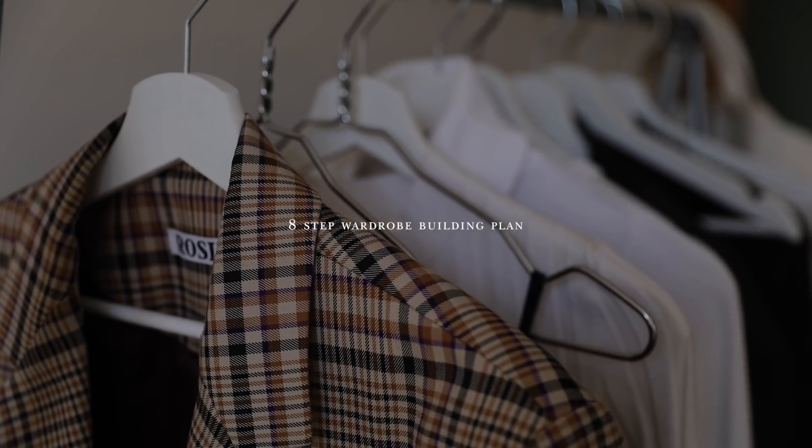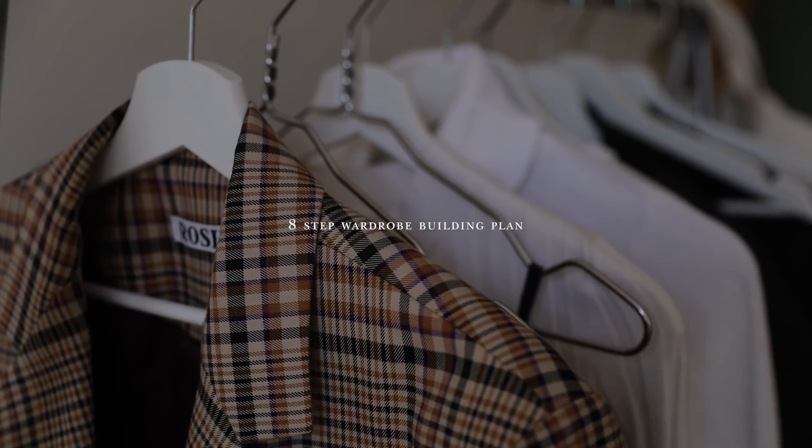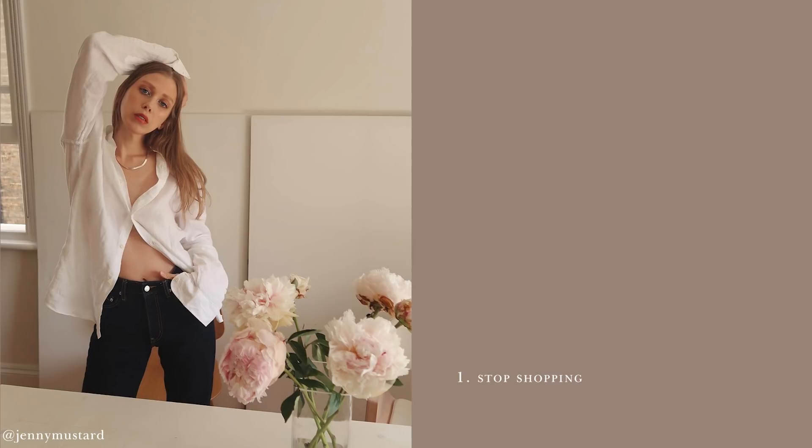If you're dreaming of creating that perfect wardrobe where you're always finding something gorgeous to wear, with pieces that are easy to mix and match and that reflect your personal style, but you want to do it without going completely bankrupt — don't worry, it's totally realistic. We just need to be smart about it. I've got an eight-step wardrobe building plan for you, and no IKEA assembly needed.